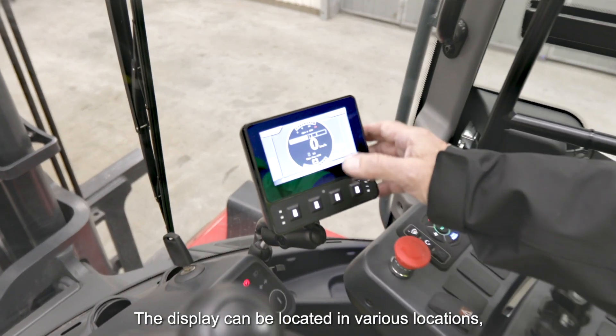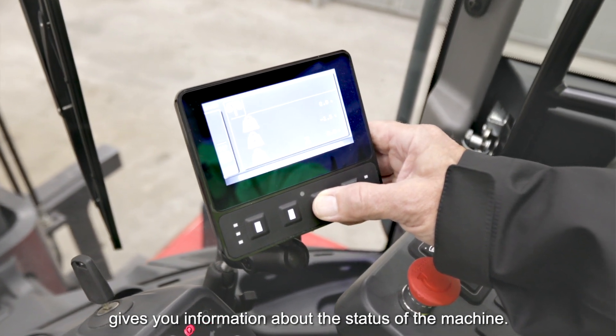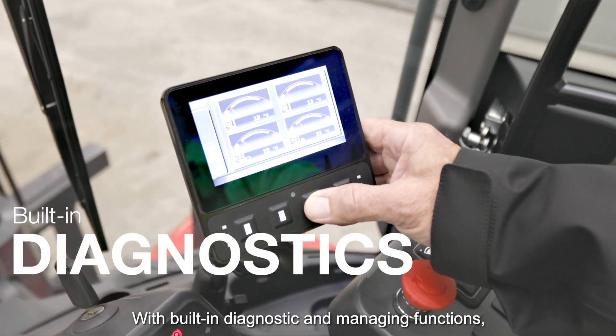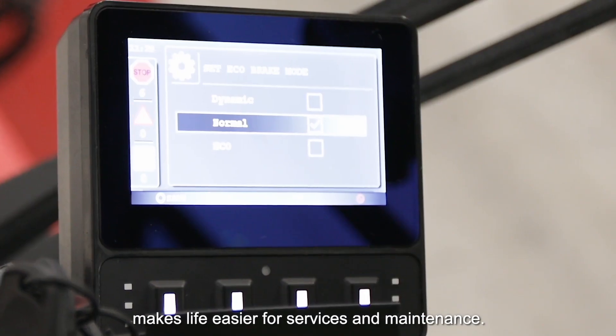The display can be located in various locations and gives you information about the status of the machine. The built-in diagnostics and managing functions make life easier for service and maintenance.